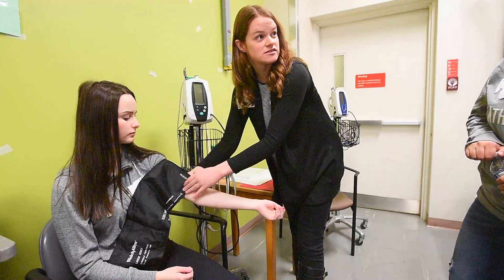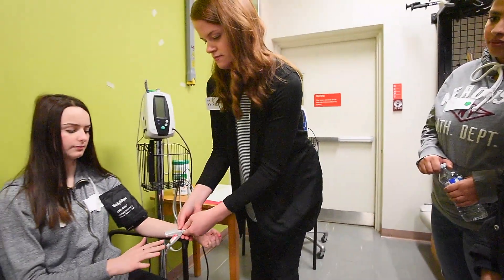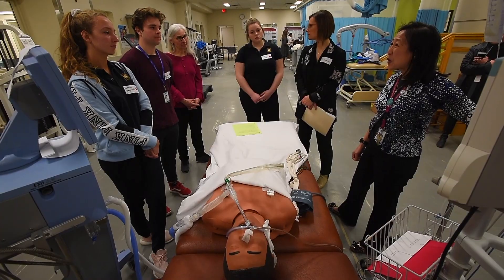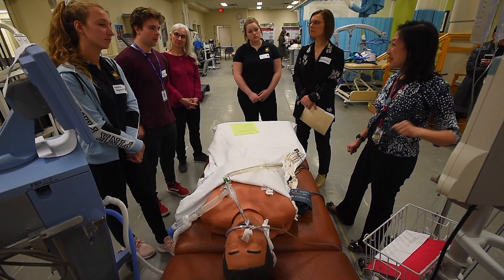We know that patients after the ICU get very weak, and we've tried to simulate that for the students so that they can understand what it feels like, but can also learn how to do some tests that we might use as physiotherapists to measure their function.